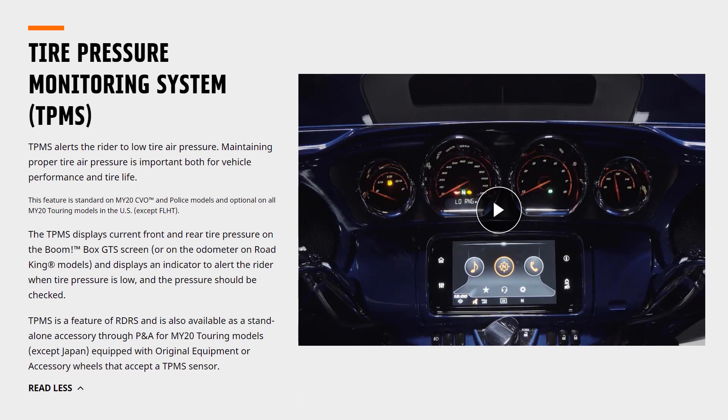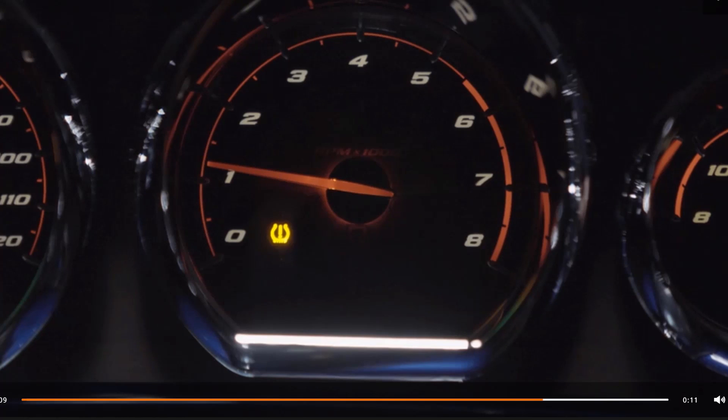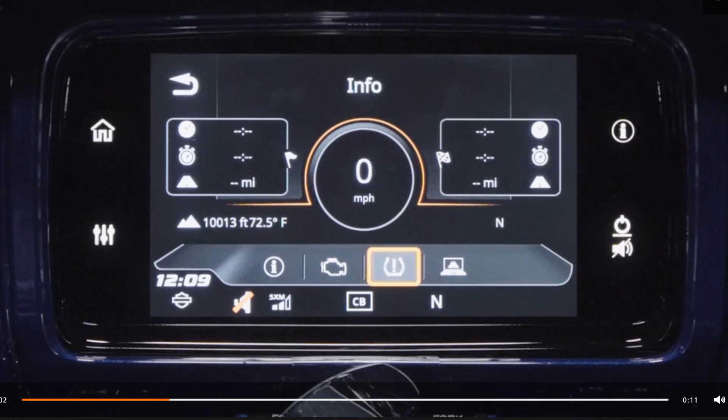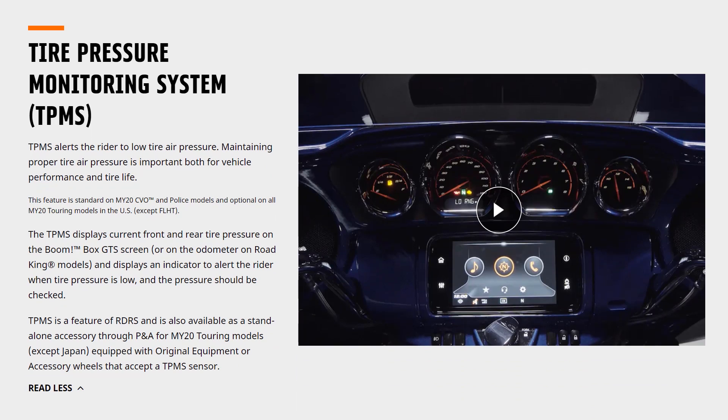The last thing that's traction-unrelated is the tire pressure monitoring system. This comes with the RDRS package and does not come on bikes without the package. It's similar to what the CVOs have had — it's integrated into your infotainment system with an additional menu showing tire pressure. There's an icon that alerts you if tire pressure is low, and a screen showing the PSI for both tires. Below your speedometer, it also displays front and rear tire pressure — a system the CVOs have had for several years, now available on other touring bikes.